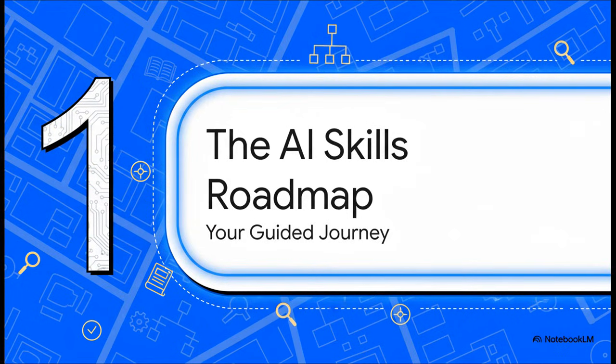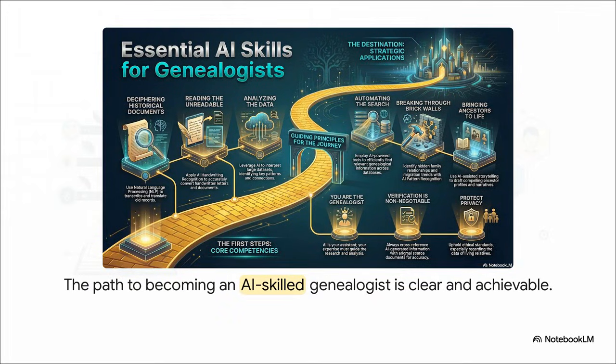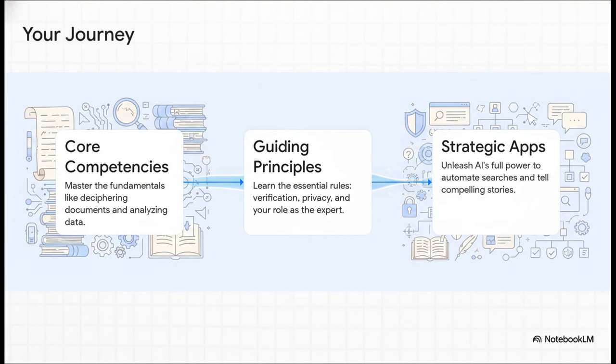Where do you even begin? Well, learning to use these new tools isn't about diving into the deep end and hoping for the best. It's a journey with clear, totally achievable steps. And the good news? We have the map to guide you. This roadmap lays out everything you need to know, from the absolute fundamentals to the more advanced stuff. Becoming an AI-savvy genealogist isn't some vague, far-off goal — it's a real destination.